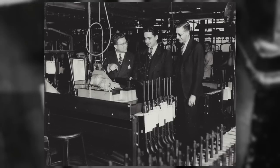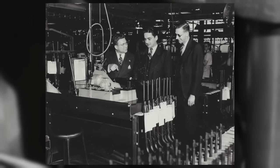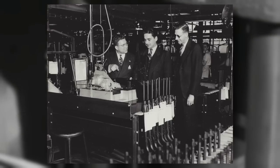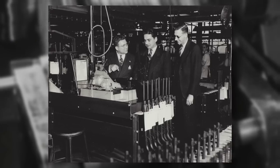Initially, Winchester and the Inland Division of General Motors led production, but following the attack on Pearl Harbor and the subsequent US entry into the war, 8 additional contractors were enlisted to meet the urgent demand for weapons.